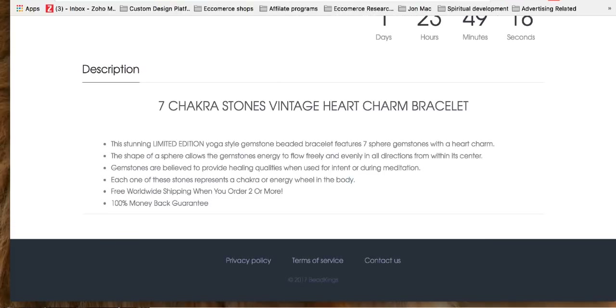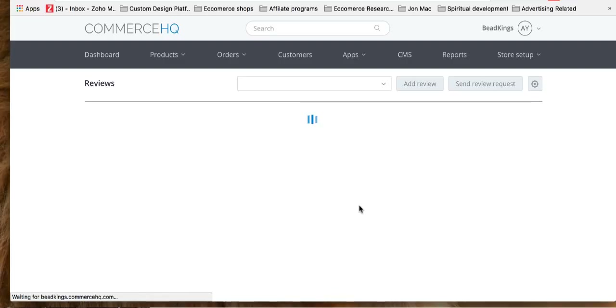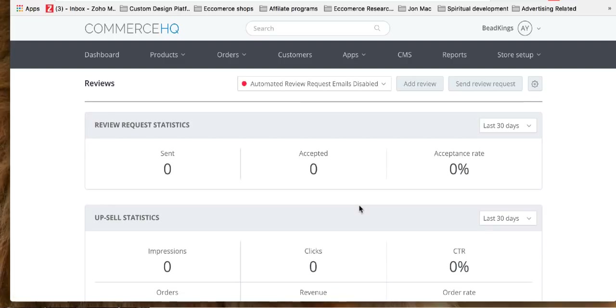The next important app to get going is the review app. Let's add a couple of reviews. If you're dropshipping, you can find reviews on the vendor's page — like AliExpress — and use those, since they're legit reviews on that product. You can add images and stuff like that. Let's go to the review app settings and set it up.